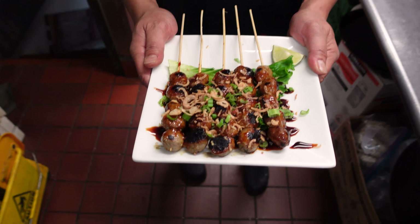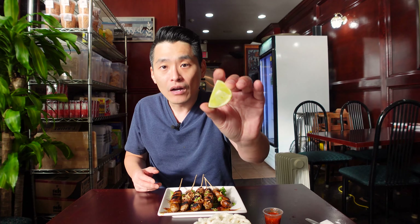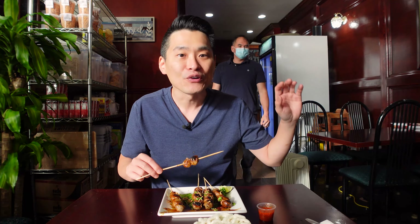Alright guys, check out this bakso bakar. It's a bunch of beef meatballs and it's grilled. It has some scallions and fried onions on top. It comes with a piece of lime and a little thing of sambal. I love this bakso — it has that smokiness. This is the perfect street food. I could imagine how it's like out in the city, where you have street food stalls and people are just picking these up. The ketchup manis works perfectly — it's not super sweet, it's not super salty, but it mixes in perfectly with that bakso.